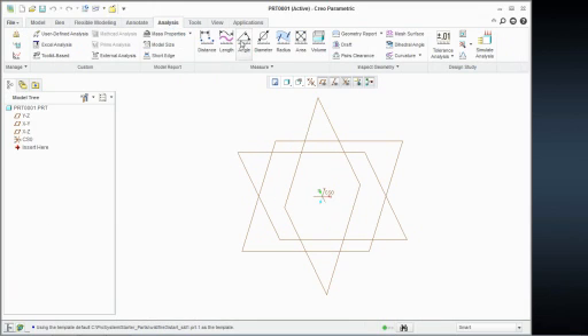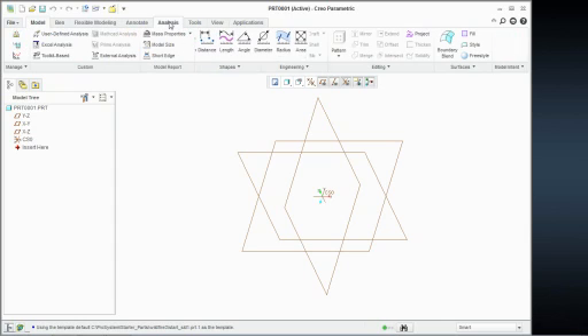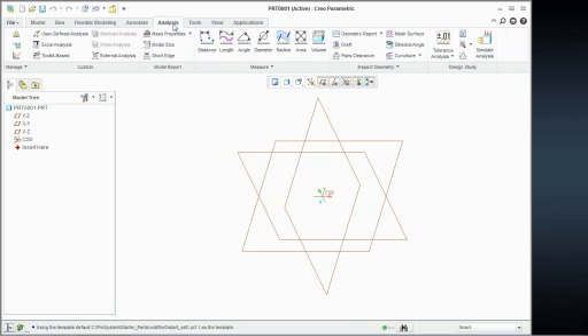Analysis tools — you see your distances and mass properties and things you would expect for analysis. Essentially what they've done is grouped commands specific to a tab. This makes sense as to where these commands are. So if you want to get to the analysis tab, you come to analysis and pick it. For those of you that are a little leery of this, what they have done is made a command search tool.